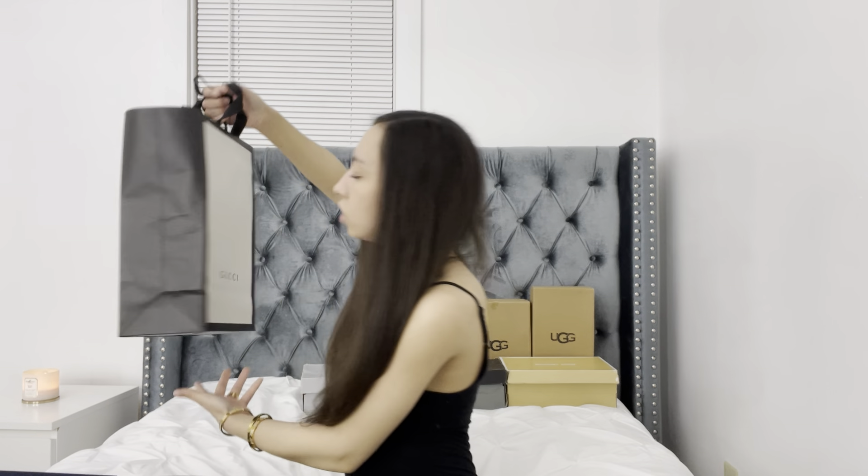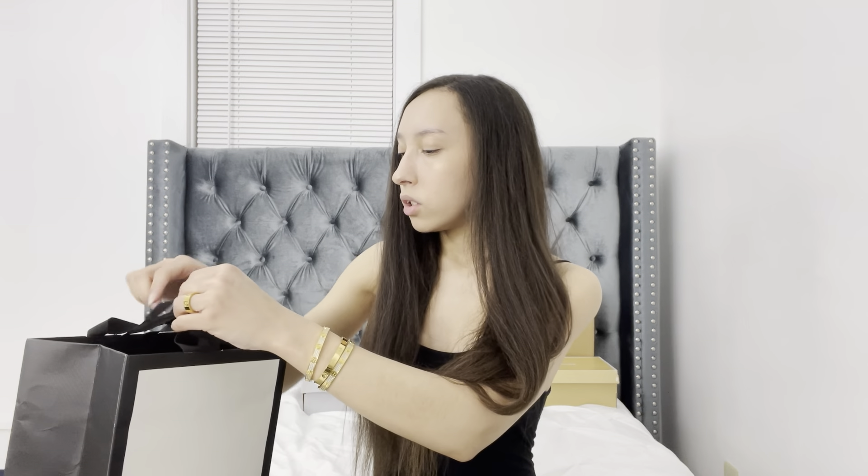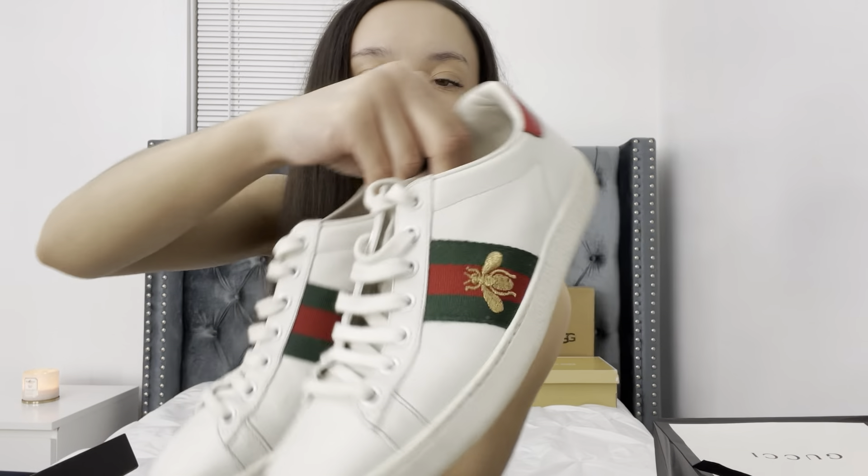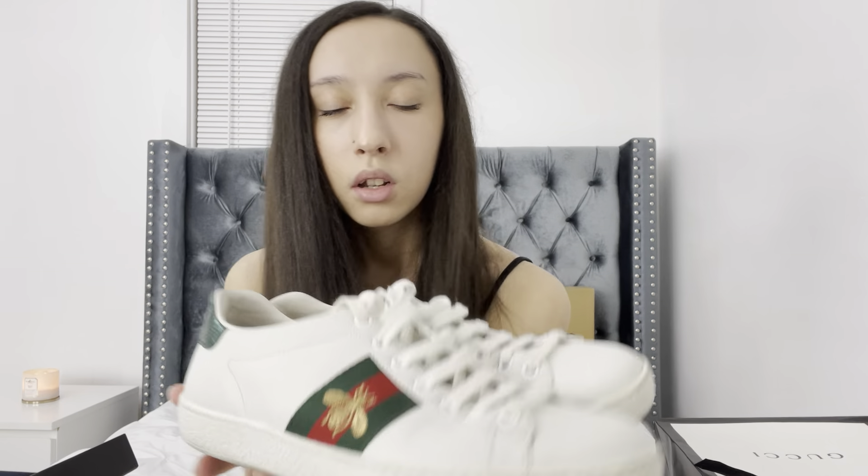Next up we have my Gucci Ace sneakers. They come in a little bag. My stepdad actually got these for me at the Gucci store in the King of Prussia mall. It comes with two cute little dust bags — one for each sneaker. The sneakers aren't the cleanest right now since I've been wearing them and haven't cleaned them recently. They have a red and green back with a snakeskin look — not real snakeskin though. These were my first ever designer pair of sneakers.